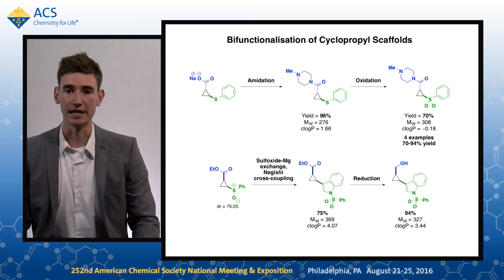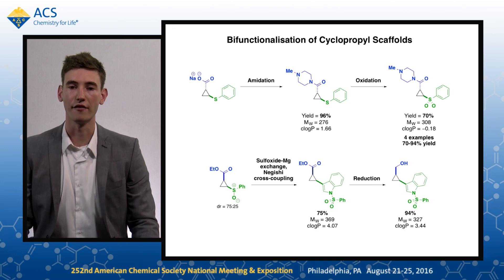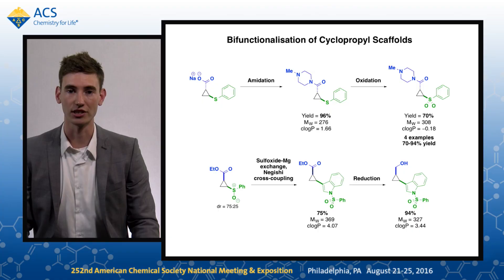The breadth of the scope for the functional group partners shows that not only is this a rapid way of creating a diverse range of fragments and lead-like compounds for use within drug discovery, it's also a great way of incorporating a functionalised cyclopropane motif into a compound. Thank you for watching this video.